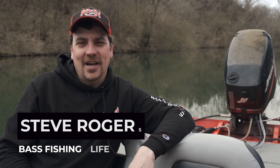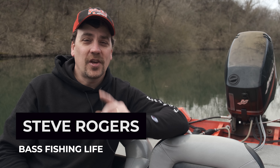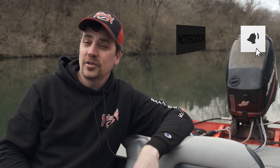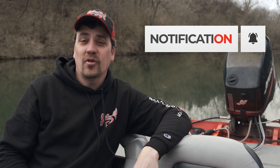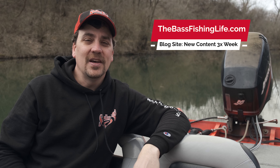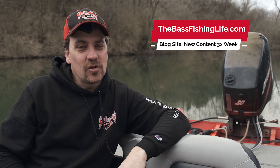Hi there, welcome to the Bass Fishing Life. I'm your host, Steve Rogers. Before the video gets going, make sure that you hit that subscribe button and punch the notification bell. We have brand new videos three times per week, 52 weeks per year, and make sure you head on over to our blog site, thebassfishinglife.com. Thank you so very much.